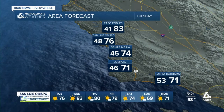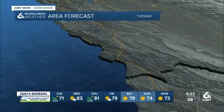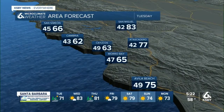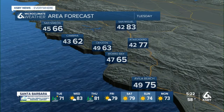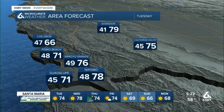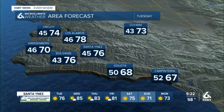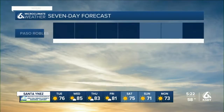Tomorrow: 71 Lompoc, 74 Santa Maria, 76 San Luis Obispo — a little warmer than today. North Coast beaches in the 60s, 65 Morro Bay, 75 at Avila Beach. Five Cities and Pismo 71, 76 Arroyo Grande, 75 in California Valley. Santa Ynez Valley temperatures mid-70s, South Coast right around 70.